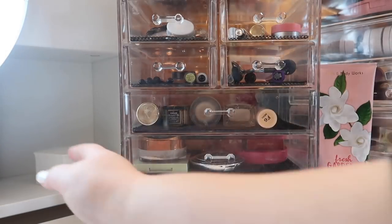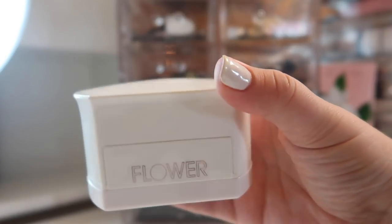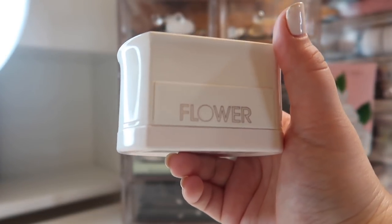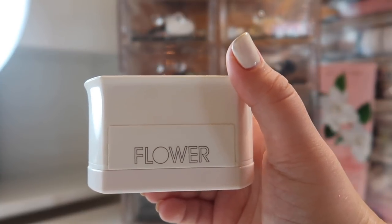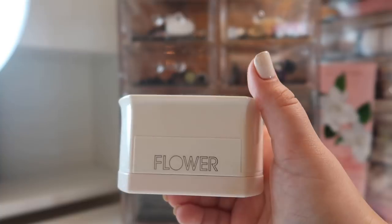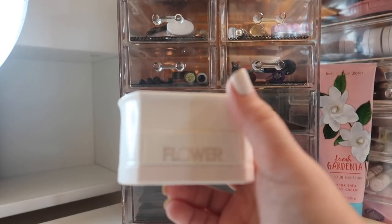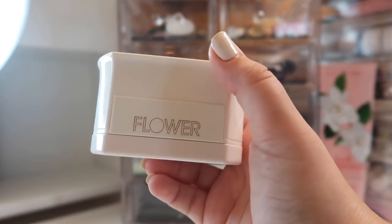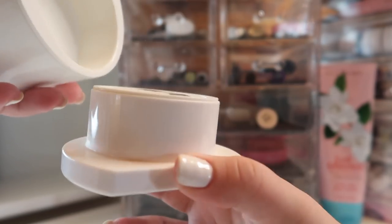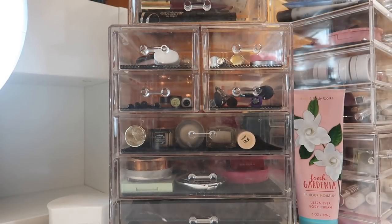I'm also including the Flower Beauty Magic Miracle Glow Satin Finishing Powder. This wasn't what I expected when I bought it — I thought it would be a baking powder for under my eyes, but it's actually more like a true finishing powder, similar to an Hourglass powder, that gives you a bit of glow. I've been keeping it on the side of my vanity and I do like it. My only complaint is the bulky, messy packaging — it doesn't really fit in my basket, so it has to sit on the side.